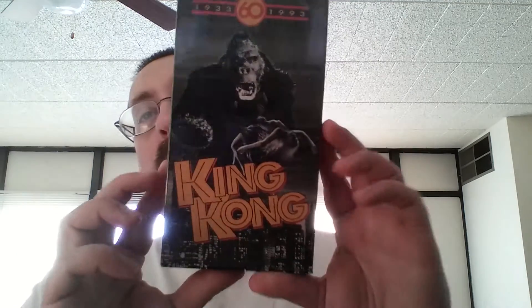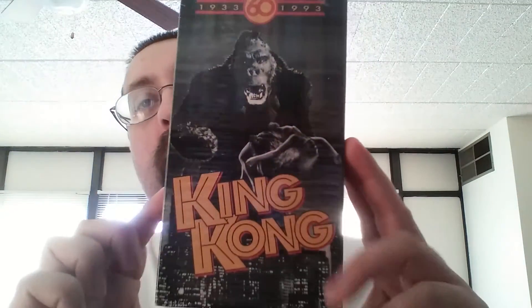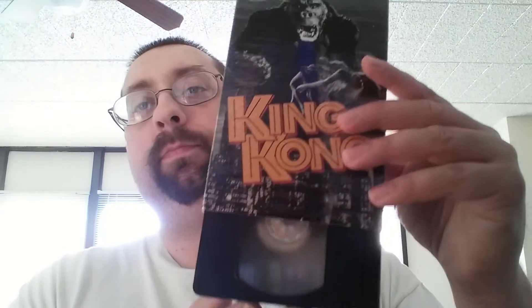And the last one I have: the original King Kong, which is the 60th anniversary edition of the VHS. This one has the factory seal on it, but it's been cut at the bottom. That's the last one — I have so many more to show, but I don't want to waste too much time, so I'll make them in parts. Thanks for watching, guys.